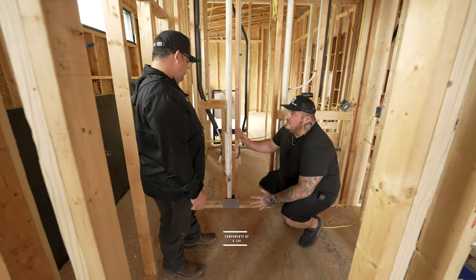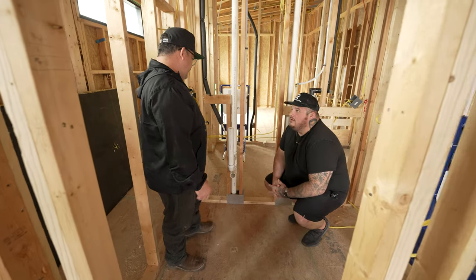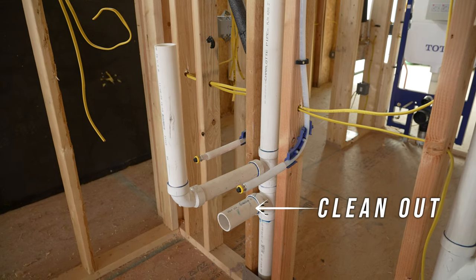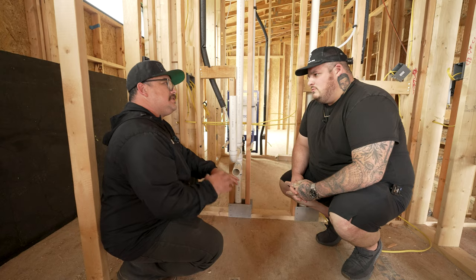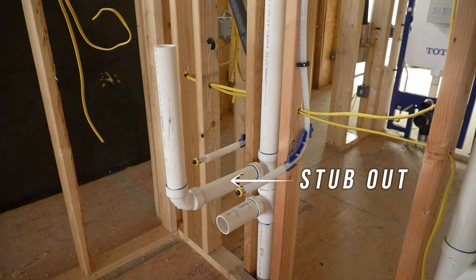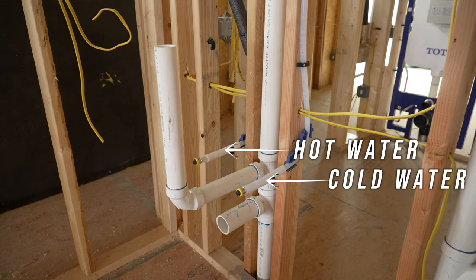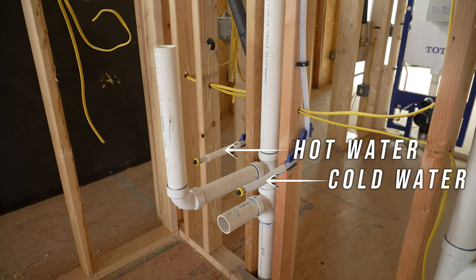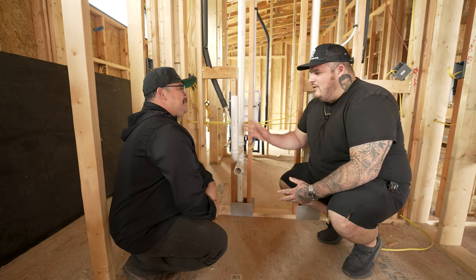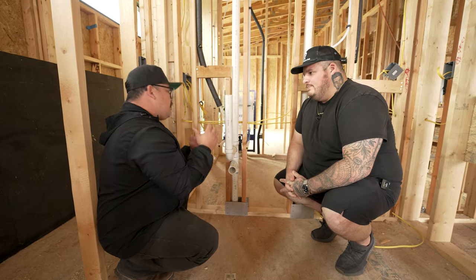Looking at this lav — we have these two lines here and something down here. This right here is going to be your clean out, which will trim down and get a clean out cap. This allows us to bring our sewer machine in case it ever backs up to feed our cable in and clear the drain. This right here is your stub out — this is where you'll have a P-trap and connect to your drain for your sink. These are your cold water line and hot water line. Hot is always on the left, cold is always on the right.